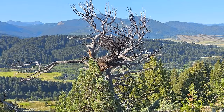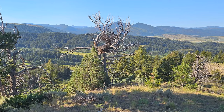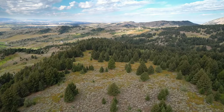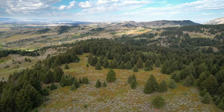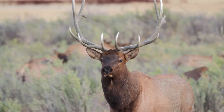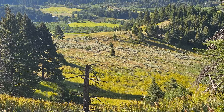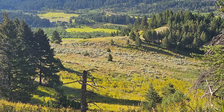A central location amidst a vast network of prime hunting areas makes this parcel a haven for outdoor enthusiasts and hunters alike. Renowned for its abundant deer and elk populations, it's not uncommon to witness these majestic creatures crossing the property.